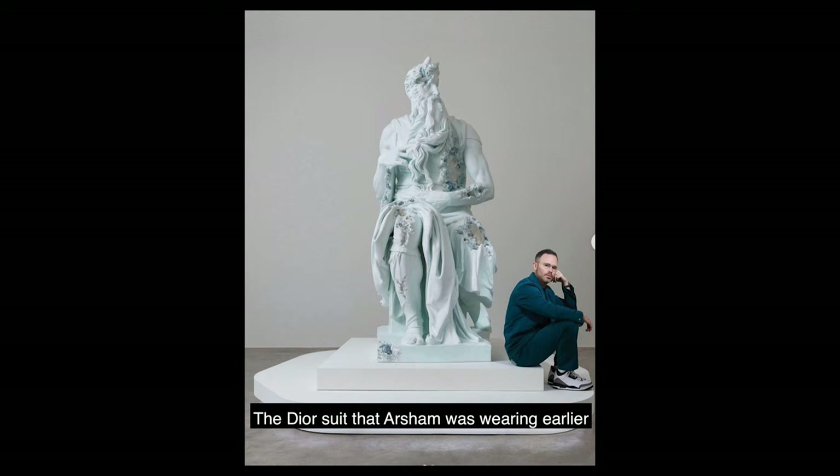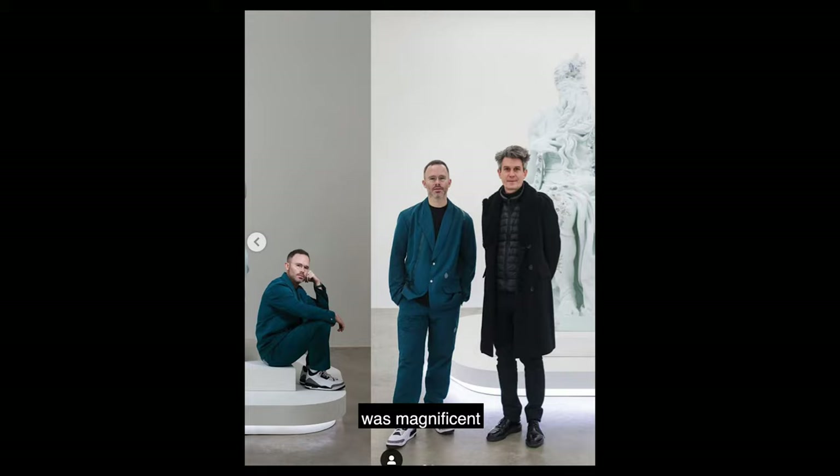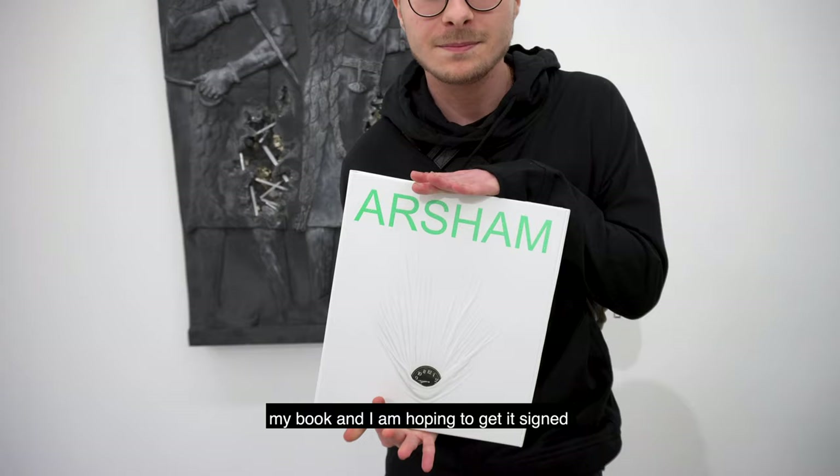I find wonderful, for example, the costume that Daniel wore — his blue-white costume — which is very successful. I am a fan of the blue of Daniel. I hope to get it signed. We'll see.